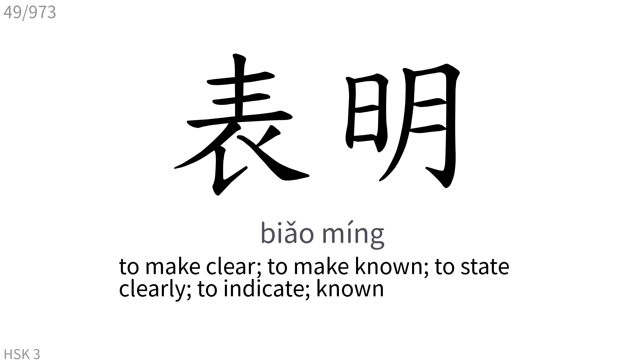表明: To make clear, to make known, to state clearly, to indicate, known.